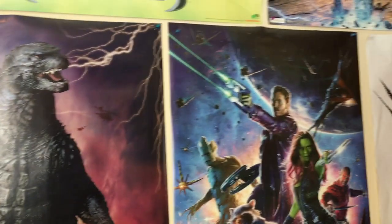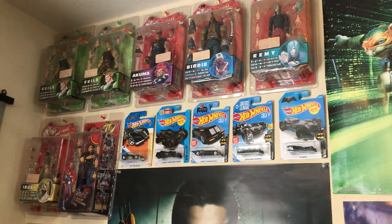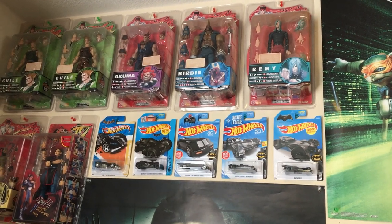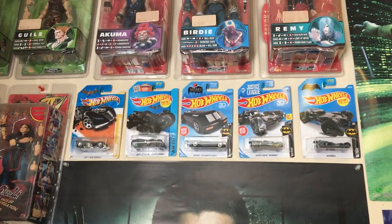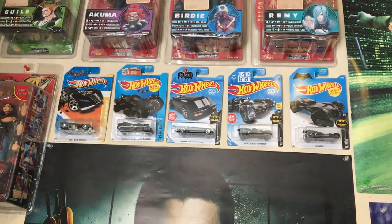And then you got my posters — Godzilla, the Wolverine poster in the back, Guardians, and Ninja Turtles. And you got my boxed figures with Soda Street Fighter and NECA Street Fighter, and Hot Wheels Batmobiles. I'm really thinking about getting rid of this Arkham Knight one because I really don't like that Batmobile. I just got it to decorate the wall — I think I might replace that with the Michael Keaton Batmobile.